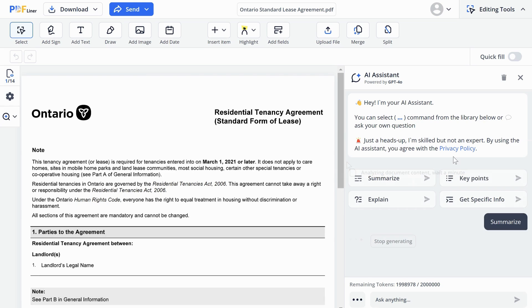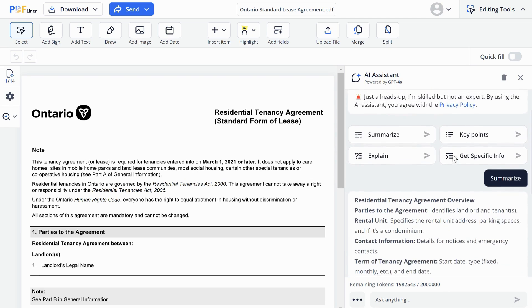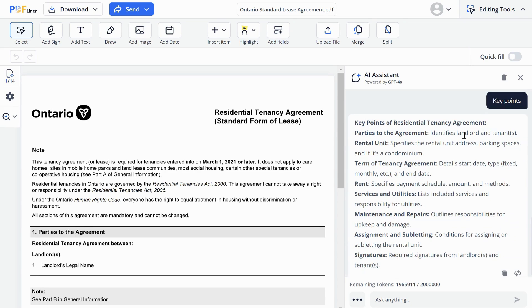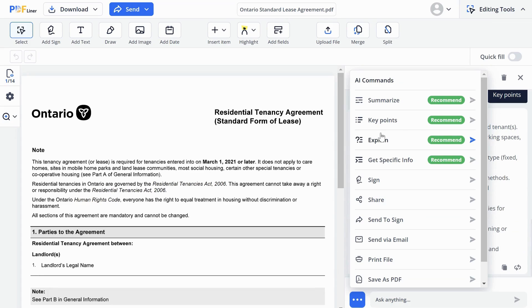No need to create prompts. Key Points: by choosing this option, you get a quick list of the most essential points from your document. Term Explanation: confused by some jargon from your document? Our AI can now explain complex terms in simple language.